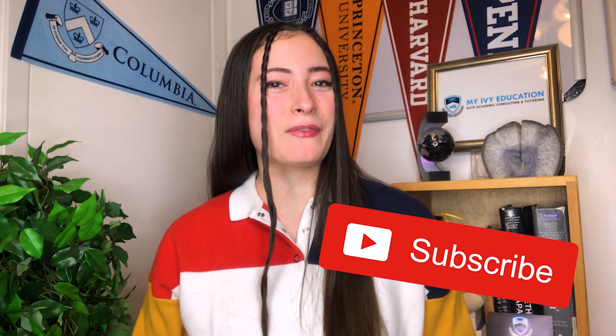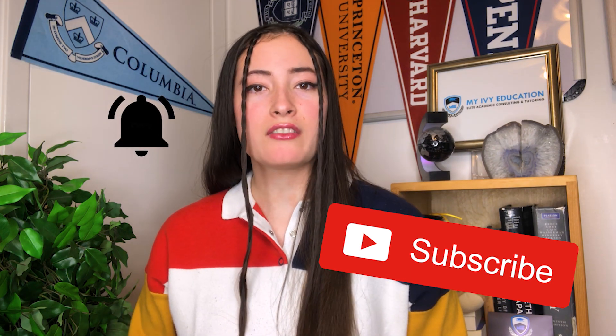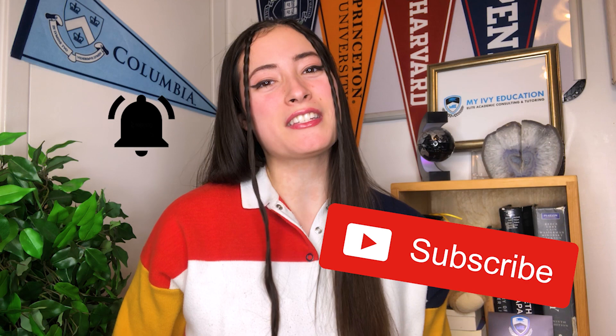Hey guys, it's Crystal back at it again with another video. Today I just wanted to let you guys know what classes I'm taking this semester, so that in case you're interested in going to Columbia University, which is where I'm a student, you can get a sense of what the classes are like. I'm currently filming a week in my life of online classes, so definitely subscribe and hit that notifications bell.